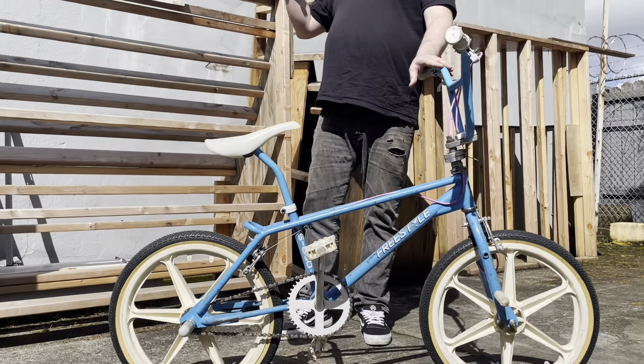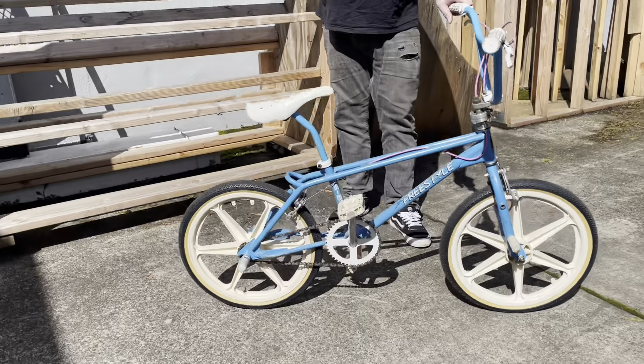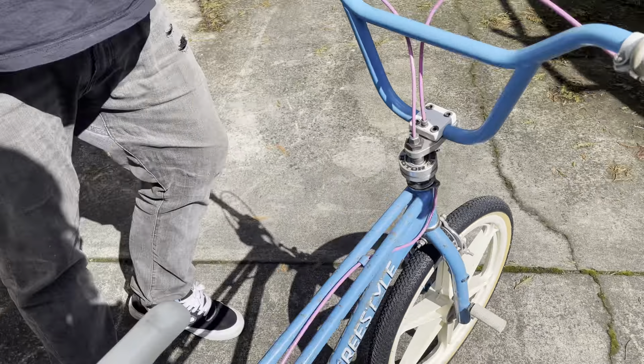So this was my first freestyle bike. This is what I learned to drop in on, what I learned to do a lot of my first flatland tricks on. I broke a lot of stuff on it.